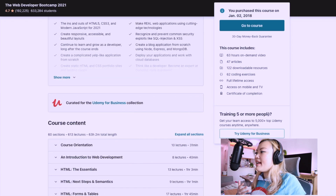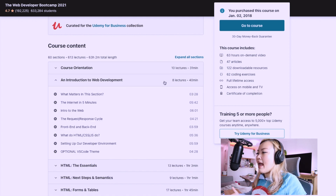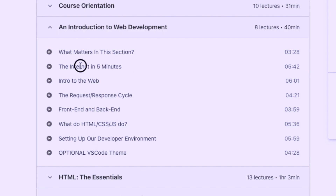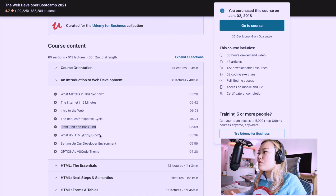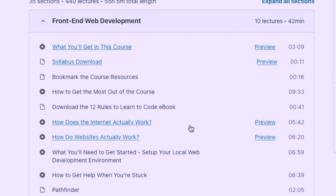Looking at Colt Steele's course content, I really like how he walks through the basics even before you start diving into HTML, CSS, and JavaScript. He talks about how the internet works, how the web works, front-end versus back-end, and what HTML, CSS, and JavaScript do. He breaks things down into five-minute mini lectures, which I think is awesome. Angela Yu also covers the same ground — how the internet works, how websites work, and how to get help when you're stuck.